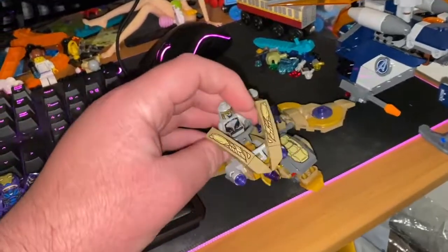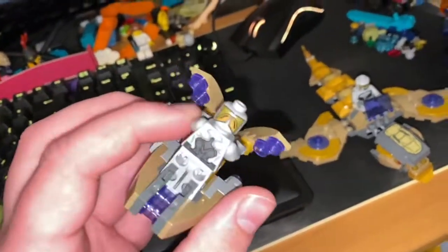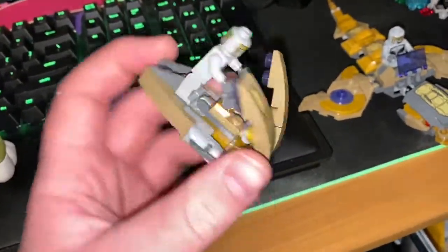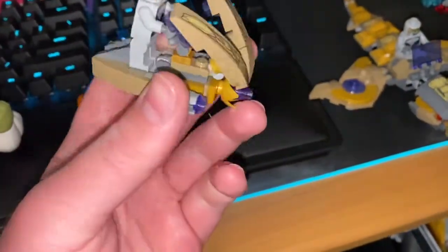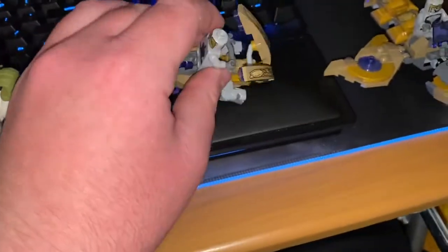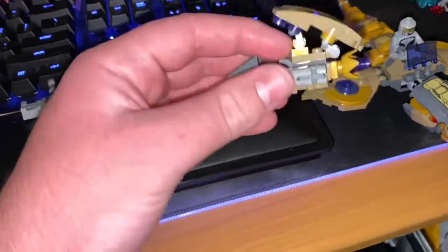Let's start with the enemy vehicles. First off, we have this little vehicle — I'm pretty sure these guys were in the first half of Avengers: Infinity War. It's got two stud shooters on the sides and one of the enemies riding on it. We'll get to the figures in a second.